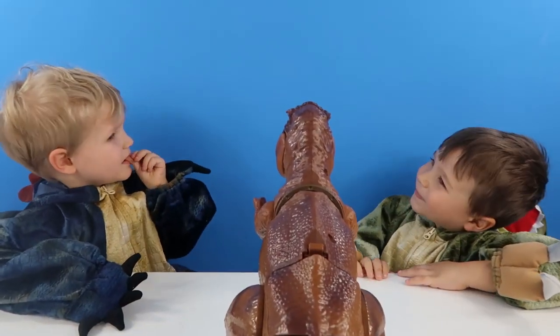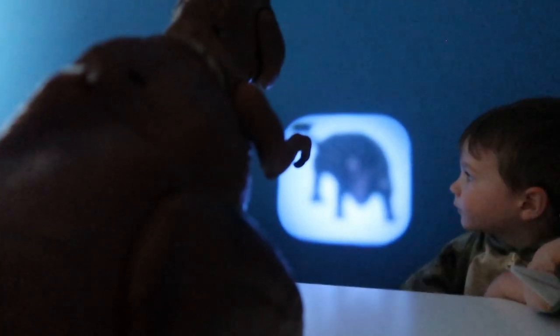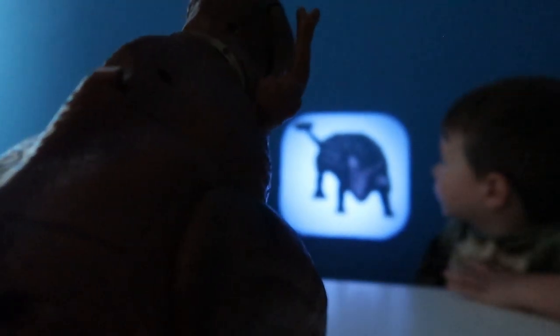We need it dark! Okay! We've put the disc in his back and now he's projecting. To make it focus you move his arm. There we go — it's nice and clear now. Look at that picture!